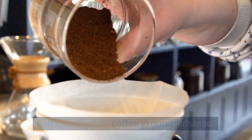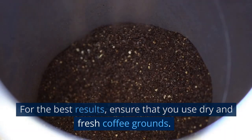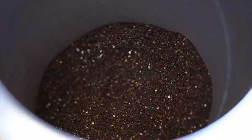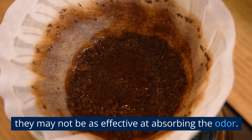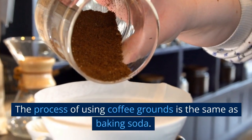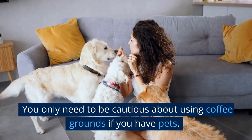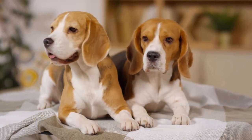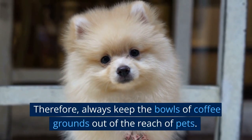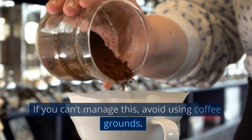You can also use coffee grounds instead. Coffee grounds are also great natural odor absorbers. For best results, ensure that you use dry and fresh coffee grounds, although used grounds can work too but may be less effective. The process of using coffee grounds is the same as baking soda. However, be cautious if you have pets — coffee grounds can be harmful to pets if ingested. Always keep the bowls out of the reach of pets, and if you can't manage this, avoid using coffee grounds.